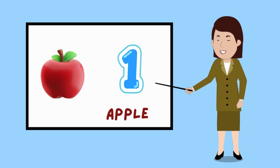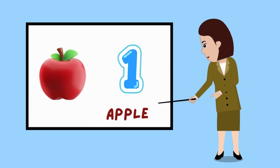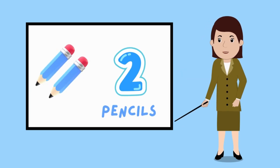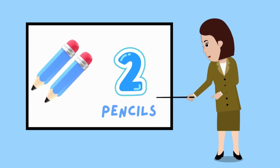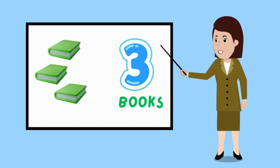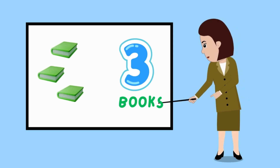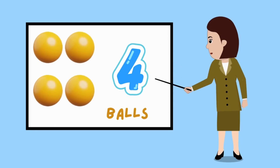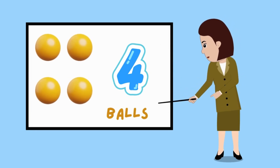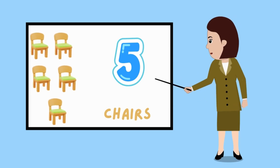Look at one red apple on the board. Here are two blue pencils on the board. See these three green books on the board. There are four yellow balls on the board. Counting five orange chairs on the board.